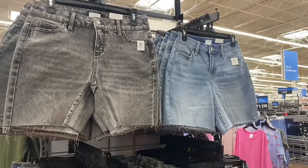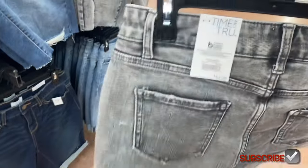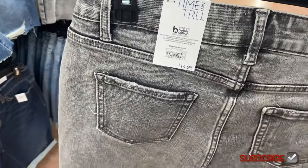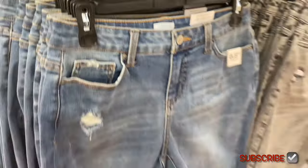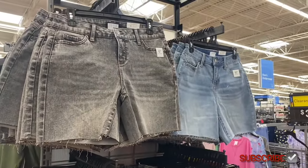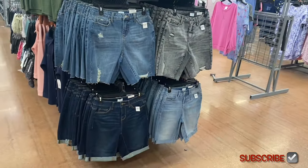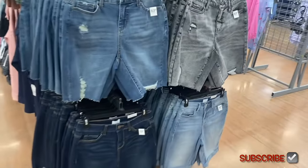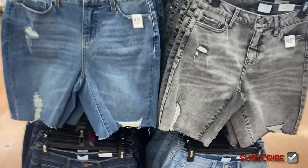Up here are the six-inch ones — probably similar. These are the Raw Cut Mid-Rise Short for $14.98. They aren't frayed at the bottom but they're like cut off, kind of like if you've ever taken old jeans and just cut them into shorts. So you have those two, and then they have all these down here too.